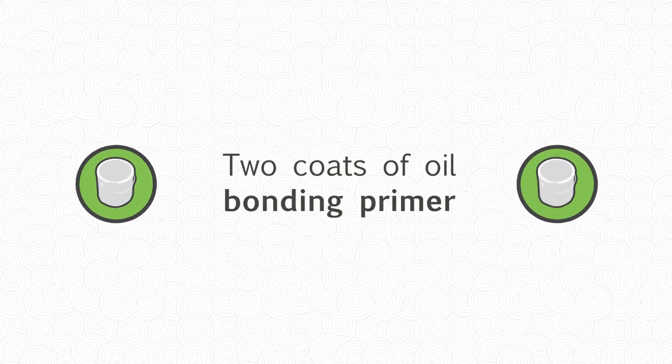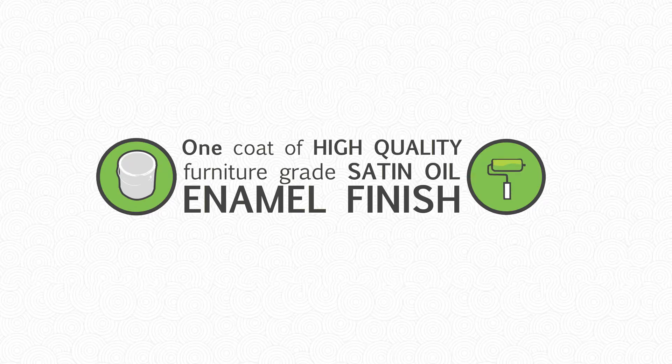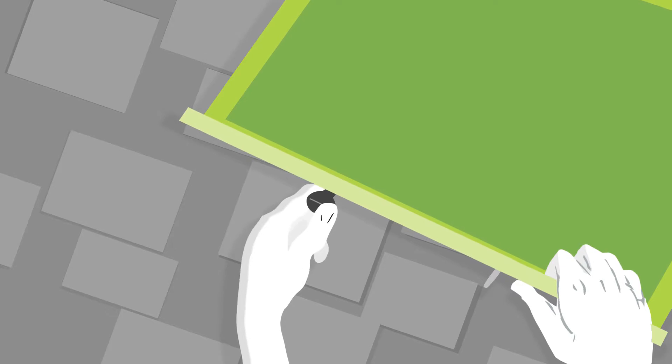Apply two coats of oil bonding primer. Apply one coat of high-quality furniture-grade satin oil enamel finish. We'll rehang your freshly painted doors and drawers, and then install existing or new handles, knobs, and hinges.